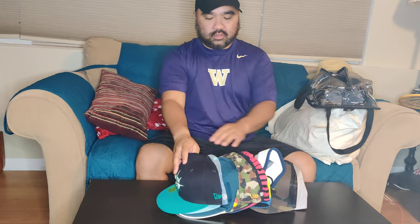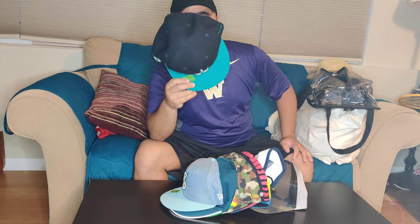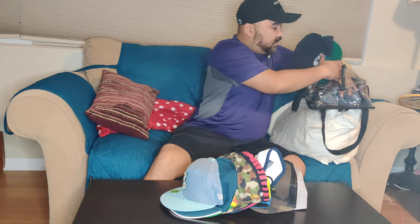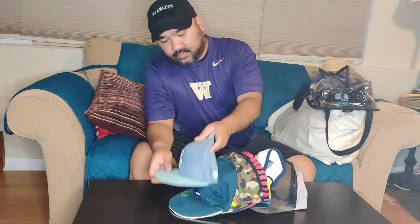Getting down to the last few for June — this one's a Seattle Mariners snapback two-tone with chenille — like a varsity patch, fuzzy material on the front with a compass logo, and a compass logo on the side too. It's a snapback. I got this one at the Mariners team store.